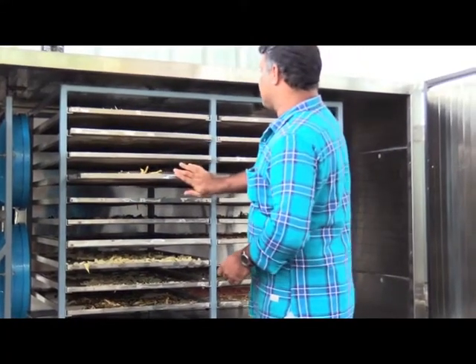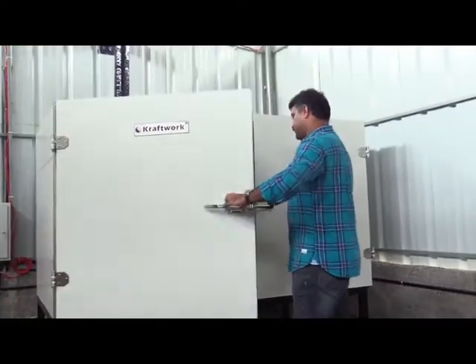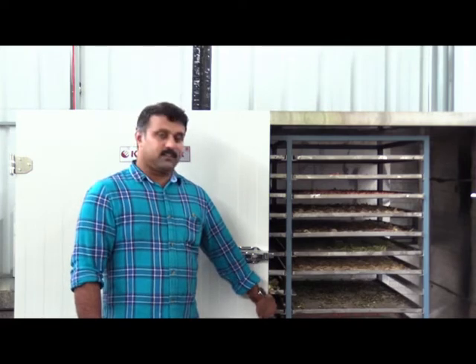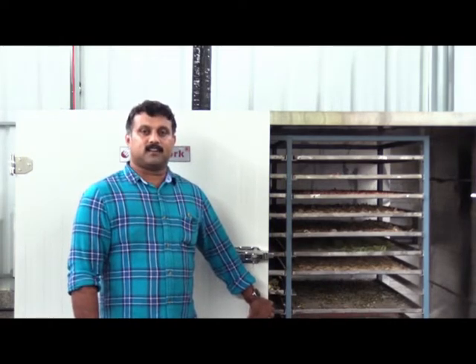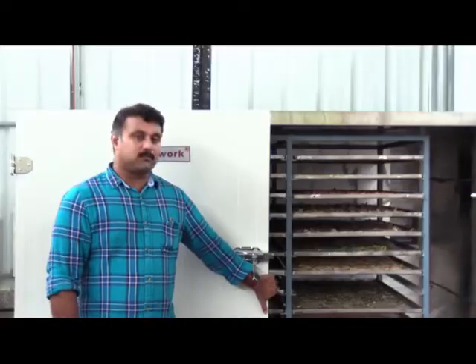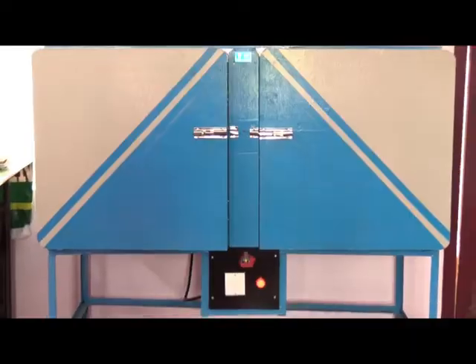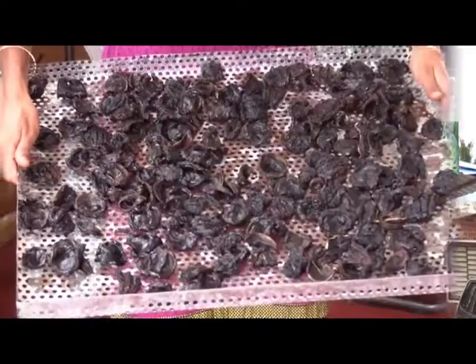Mr. Anish Mathew from Pala, Kerala, is successfully drying vegetables and tuber crops in a 40 kg capacity solar electric dryer. Also, one electric dryer of 10 kg capacity is operational at Krishi Vigyan Kendra Kumarakam for drying spices.